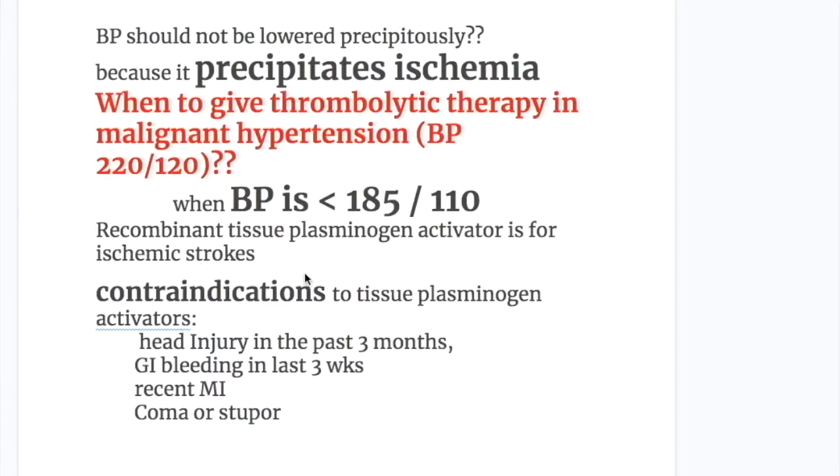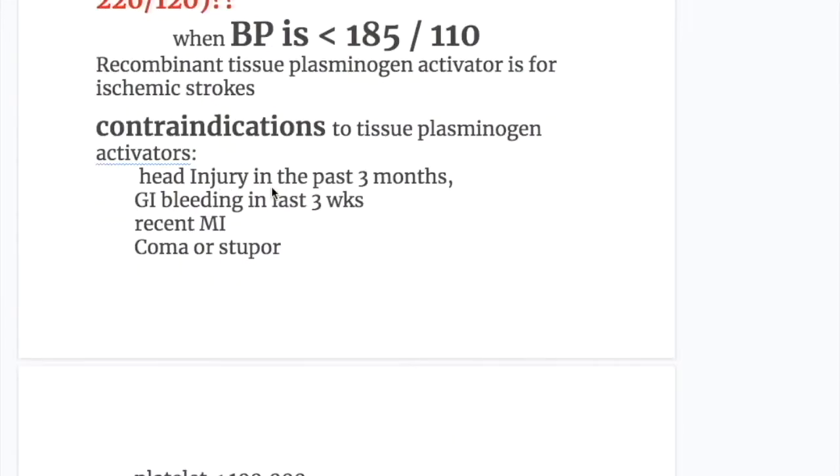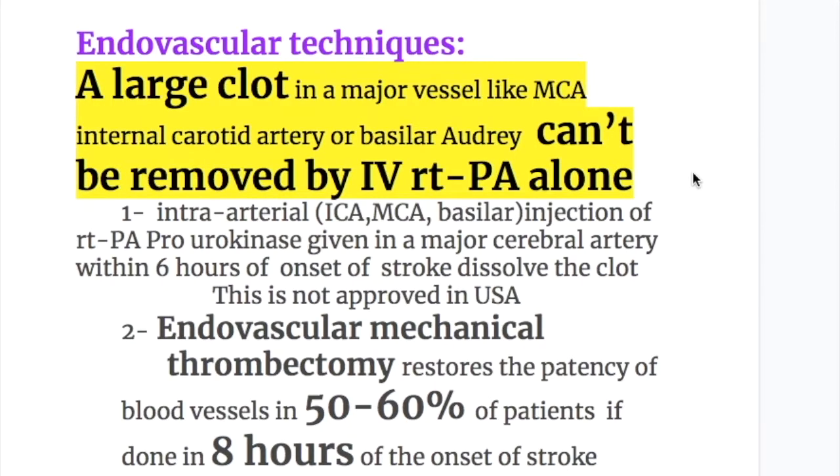Recombinant tissue plasminogen activator is used for ischemic stroke. Contraindications to tissue plasminogen activator include: head injury in the past 3 months, GI bleeding in the past 3 weeks, recent MI, coma or stupor, platelet count less than 100,000, hematocrit less than 25%, or glucose less than 50 or more than 400 mg per 100 mL.